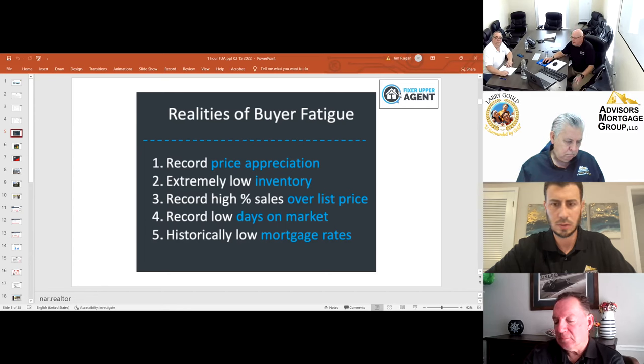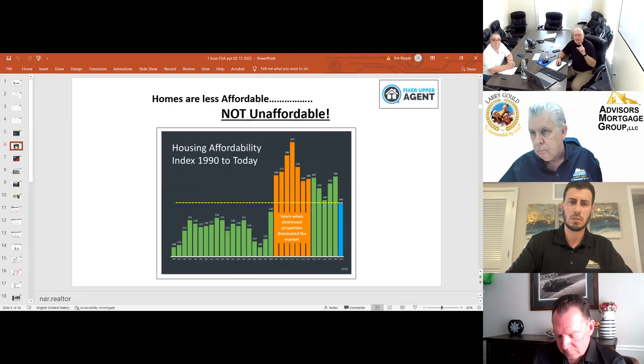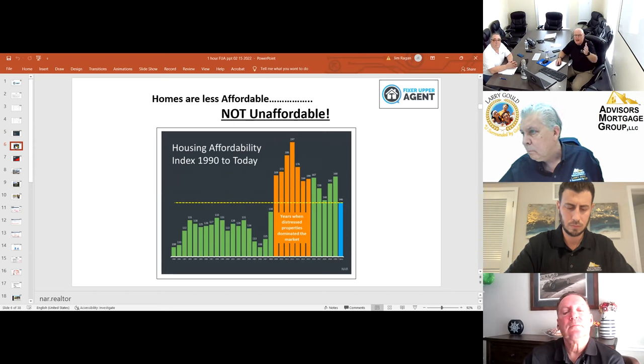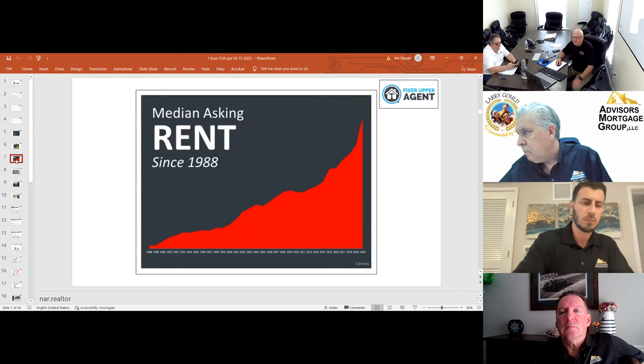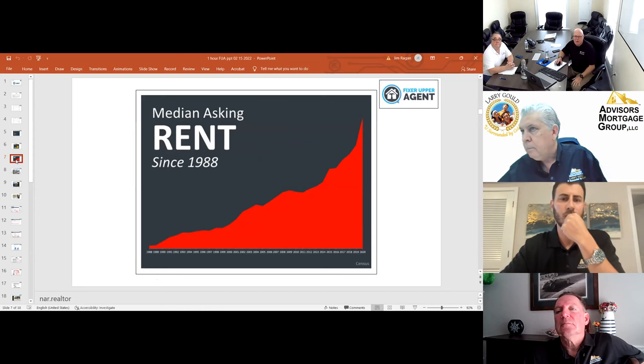Homes are less affordable — not unaffordable. This slide comes from Keeping Current Matters, and I know a lot of you follow them. They have great information — you can pull off these slides and use them. You can also see that rent is not the place to go. If somebody is afraid of interest rates or afraid of price, show them this because they should be afraid of where the rent is going to go. That information will be more helpful to them.